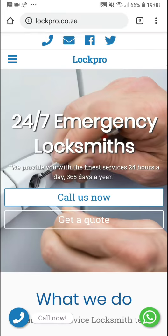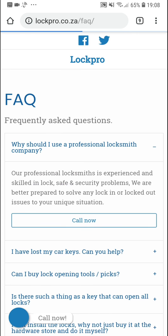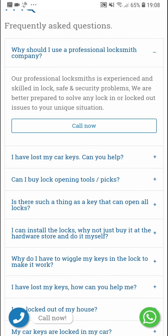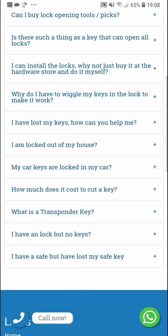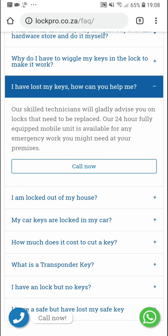Let's have a look at some of the other pages — for instance the FAQ page. This is very useful because there are always a lot of questions when it comes to locksmiths and locksmith services. You can see a nice FAQ section; for instance, 'I have lost my car keys, can you help?' — opening it shows the answer: 'Yes we can make most car keys, call us for a quote.' It answers common customer questions and is very easy to use on mobile.